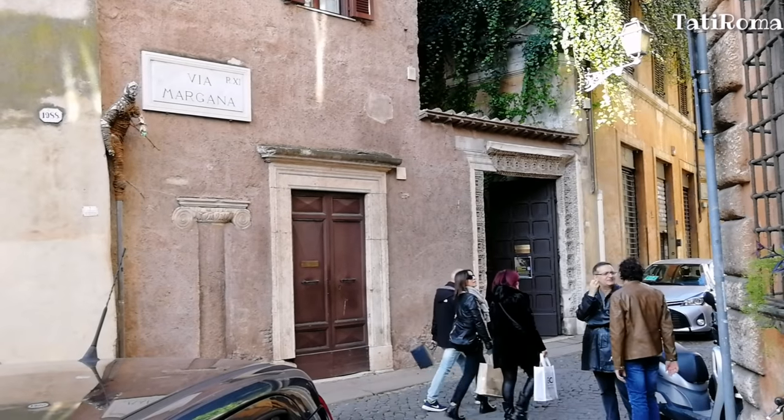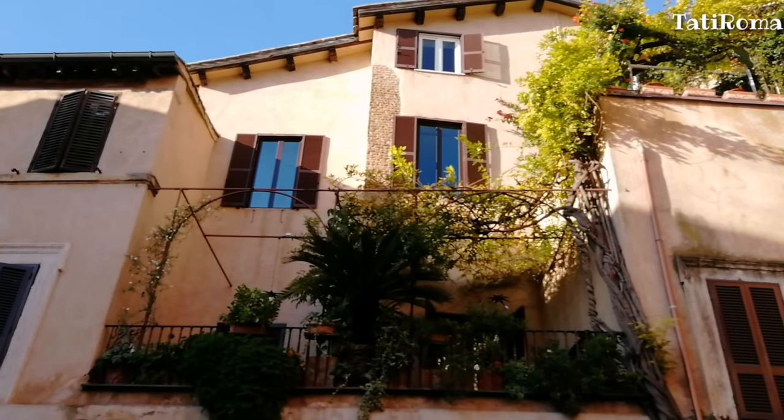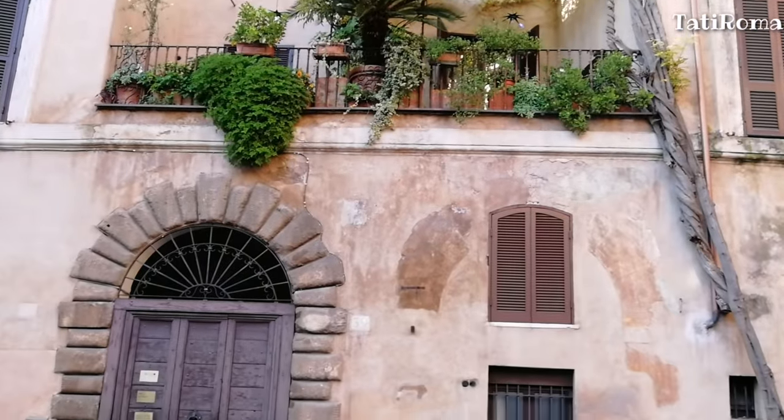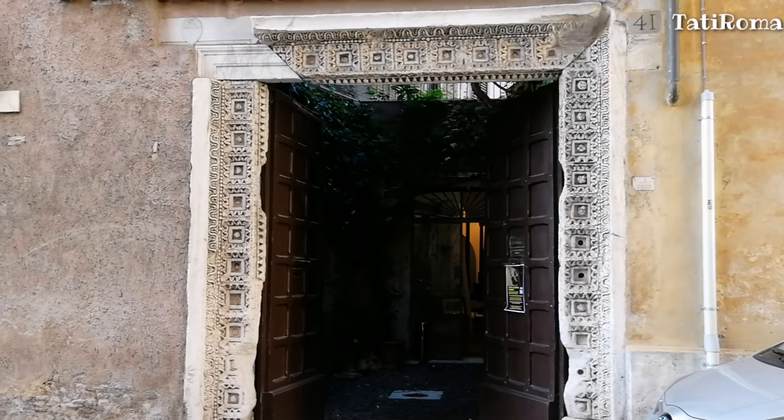При входе на эту площадь создаётся впечатление, что мы находимся за городом, далеко-далеко от шумного города. А мы находимся в двух минутах ходьбы от площади Венеция и шумных дорог, которые отходят от неё.